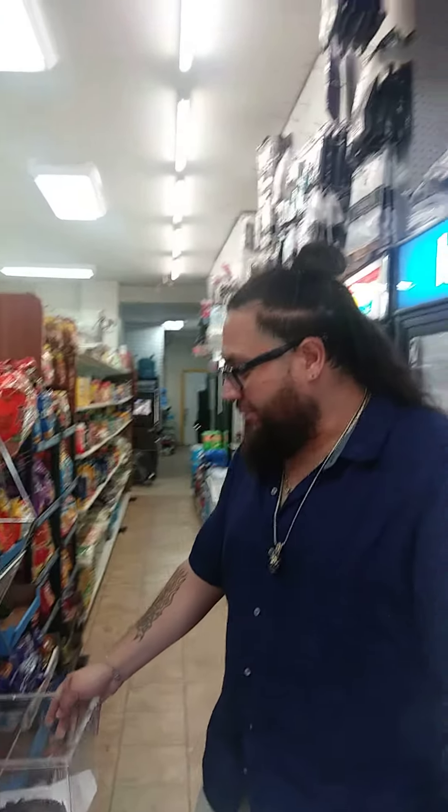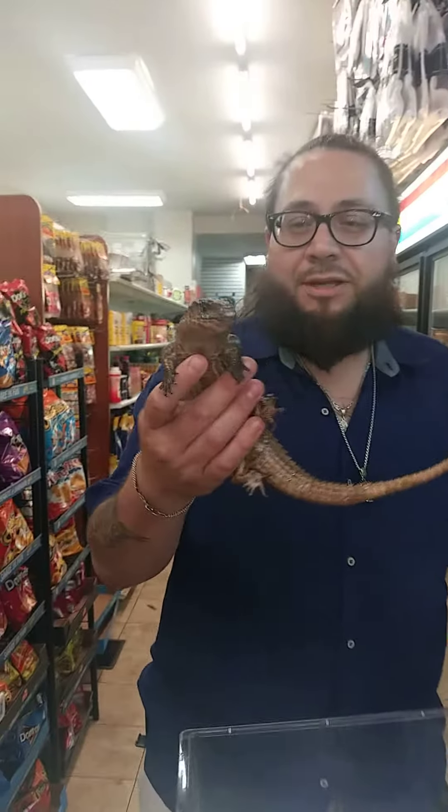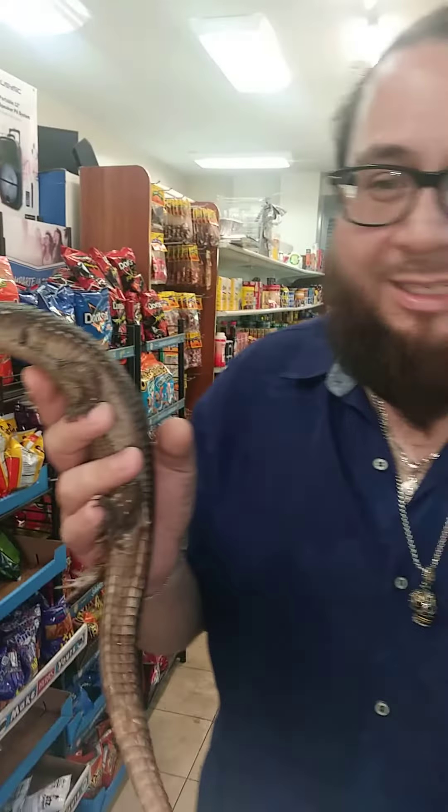What's up everybody? Tony's view. Got a new surprise over here. They bought it to me. I work a lot, so I can't really, I don't have time to go pick up anything. So there's a Sudan-plated lizard.